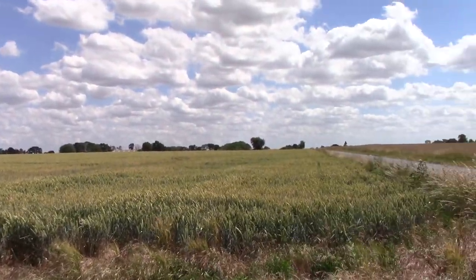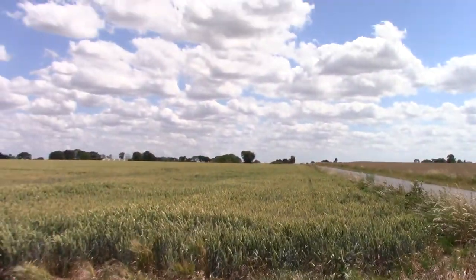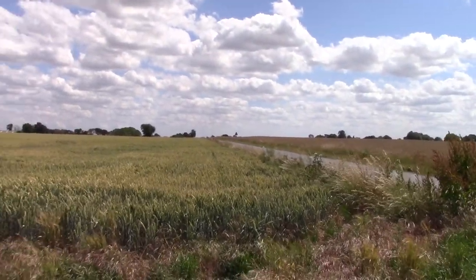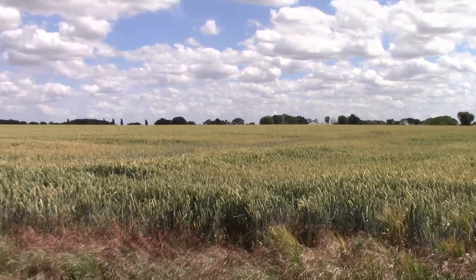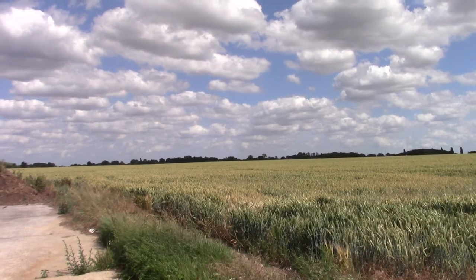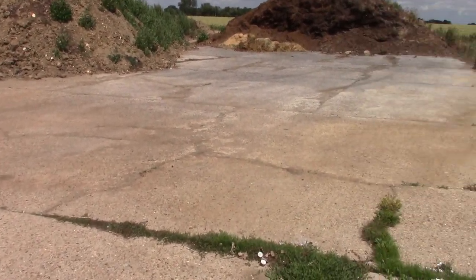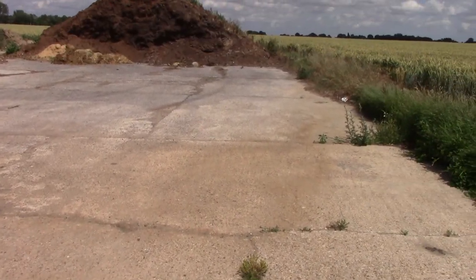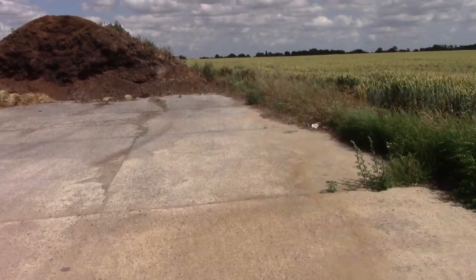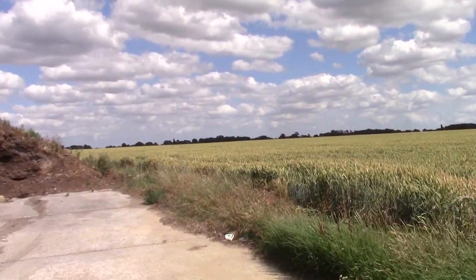The actual runway starts along this road here, up where those signs are, and extends all the way — they basically took it to the horizon down that way, which was needed to get B-17s off the ground. The tail code was a square with the letter L in it, so if you see a B-17 with that tail code, it flew from here in World War 2.